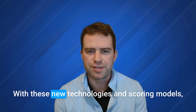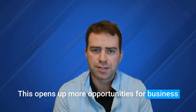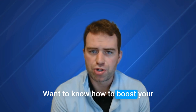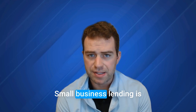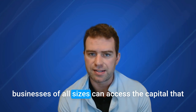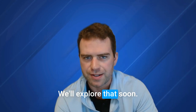So what does this mean for you? With these new technologies and scoring models, lenders are now more confident than ever in issuing smaller loans to businesses. This opens up new tools for business owners that may not have qualified before. You may have heard that it's impossible to get a smaller loan from a bank, but new advancements are proving otherwise. Small business lending is changing and it's happening fast. With lenders adopting new scoring models and underwriting systems, businesses of all sizes can access the capital they need to grow, even in tough economic times.